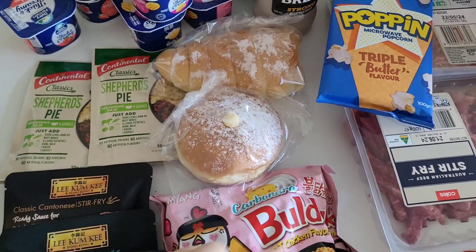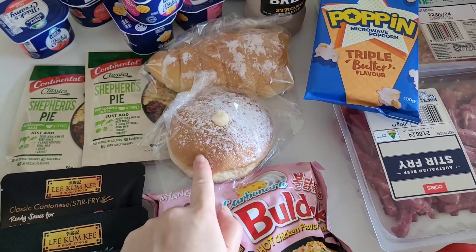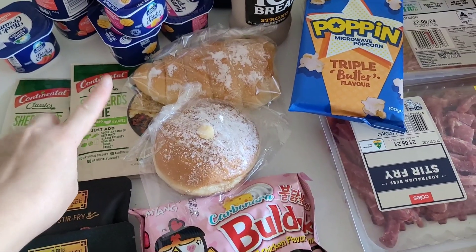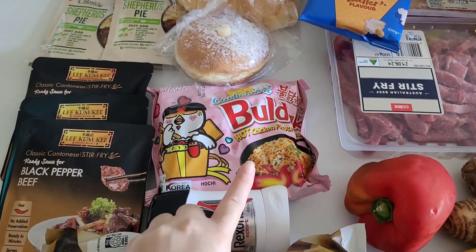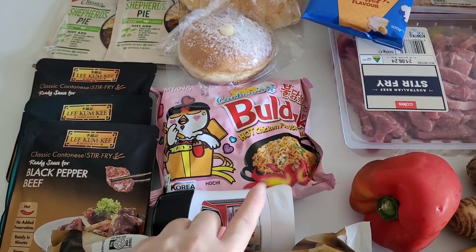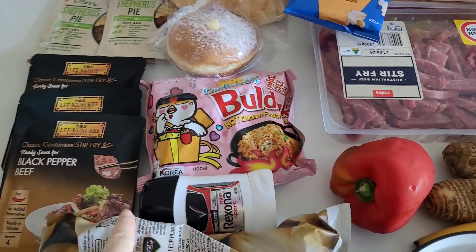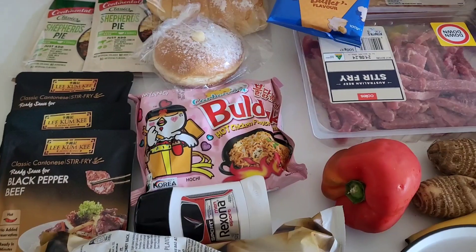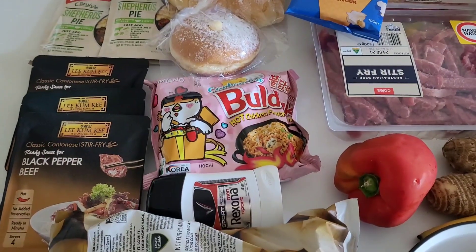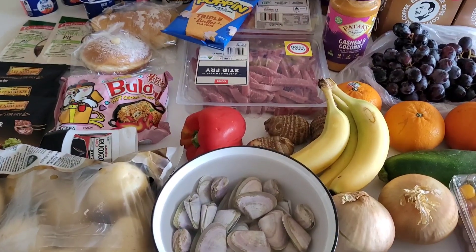We grabbed some donuts from Bread Top — I think this is a custard donut and that's a custard horn. My partner also grabbed some cabanero noodles from the local Asian grocer because he was craving them — just one pack. He also grabbed his favourite roll-on deodorant; it's the only brand he uses and it doesn't go on sale, so it's a pain — about $5.50.